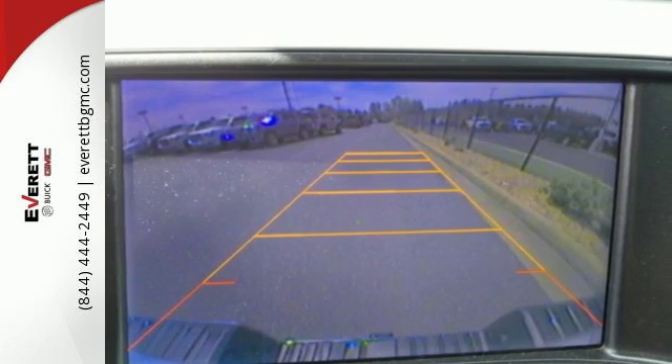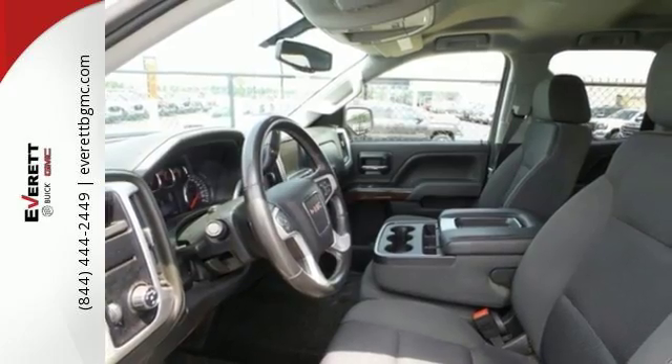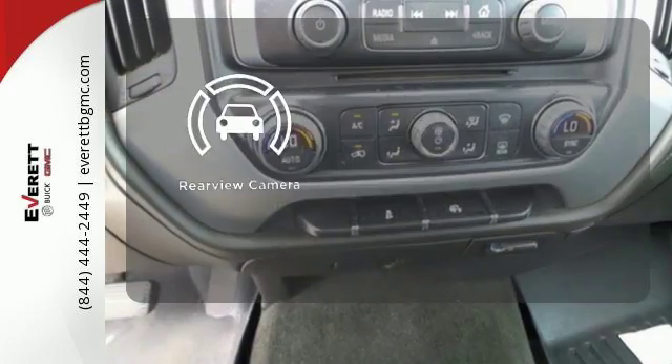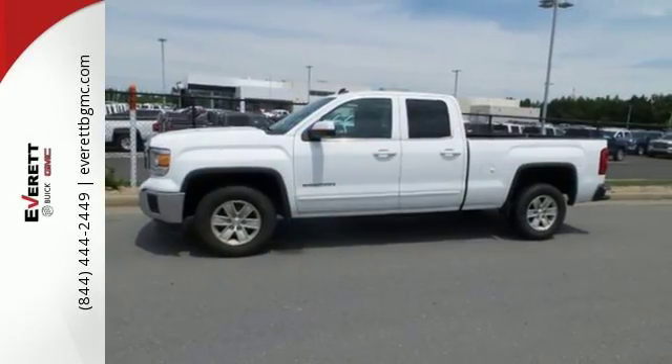Plus this pickup comes nicely equipped with cruise control, air conditioning, a trip computer, and power windows and locks. See objects previously out of sight with a rear view camera. Take this dependable pickup for a test drive today.